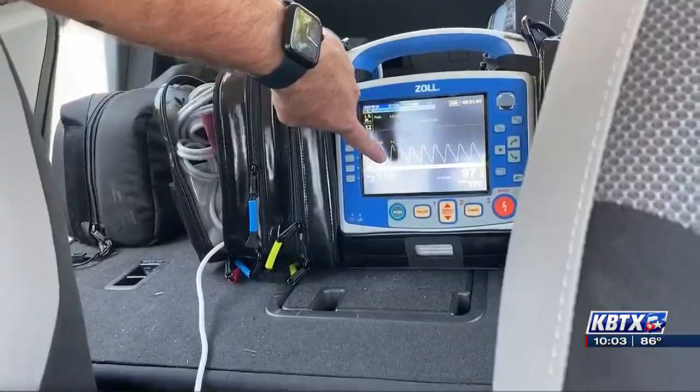This is when a child would begin showing signs of heat stroke. This includes excessive sweating, heavy breathing, and dizziness or nausea.